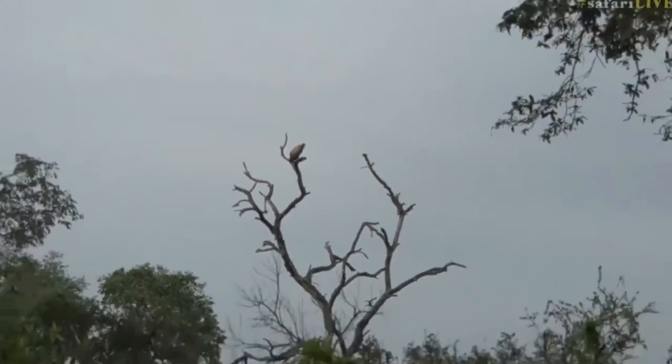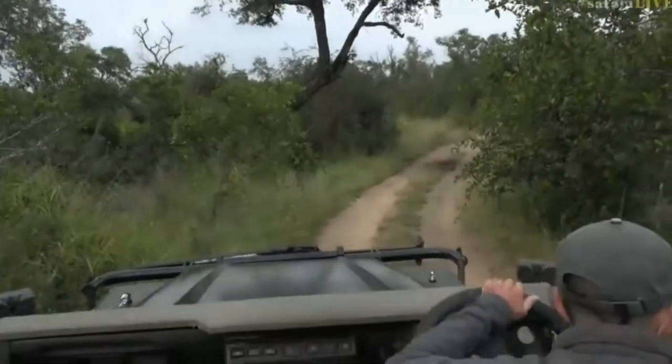All righty, I think let's carry on just in case this leopard does get going. Apparently he is fast asleep.